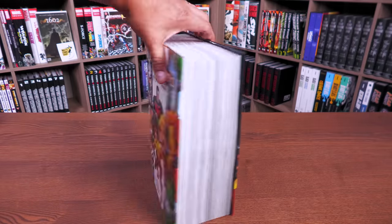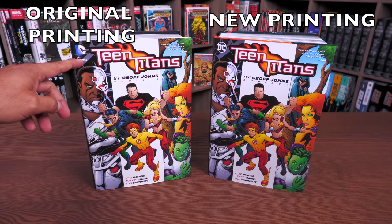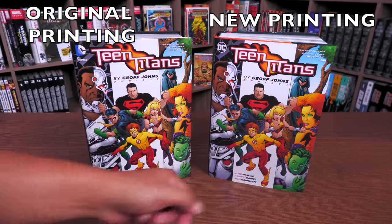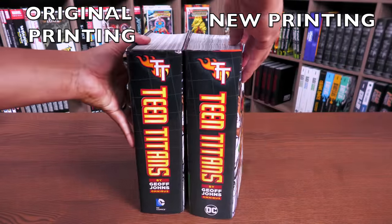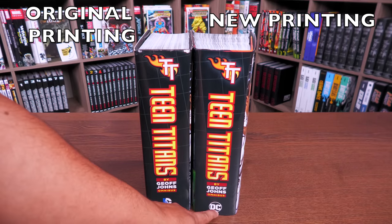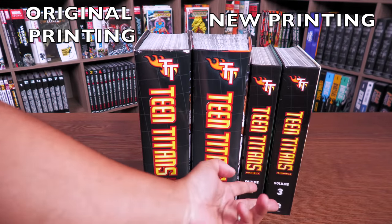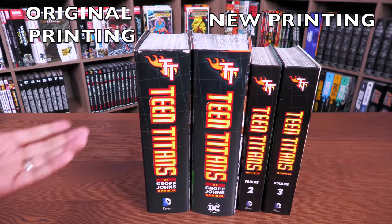Before we look under the dust jacket, I wanted to compare it to my 2013 printing, which is when the original printing came out. The one thing you'll notice is the DC logo has changed — the blurb is still the same, the Teen Titans colors look identical, even the font used for the names is identical. But the DC logo is what's changed. Every few years they change the logos, so if you're looking for the newer printing, remember to look for that new logo. This makes me a little mad because I custom bound my books.